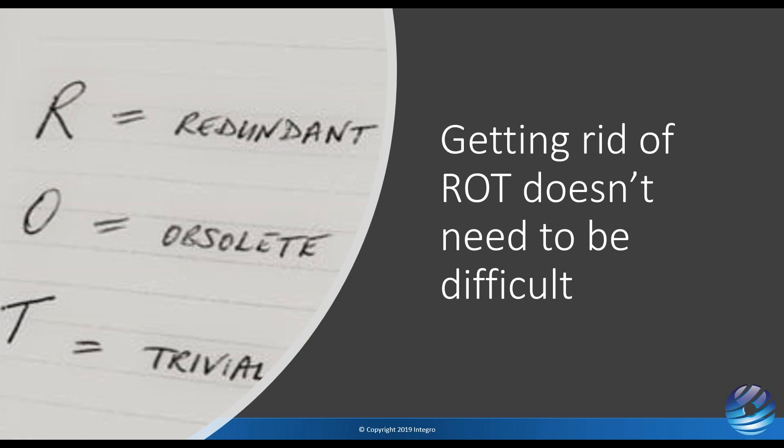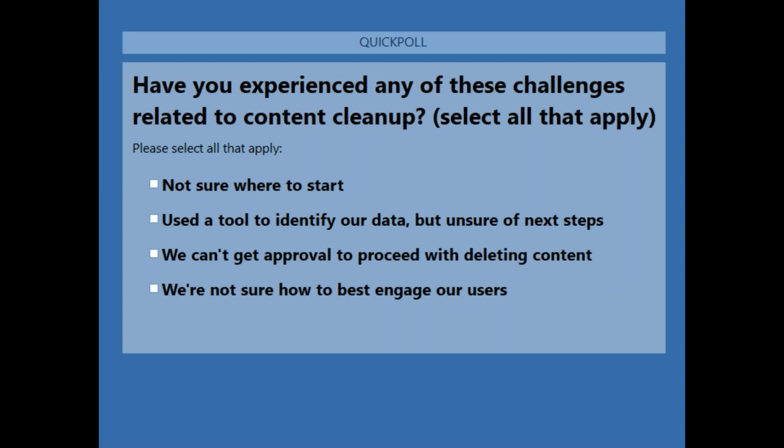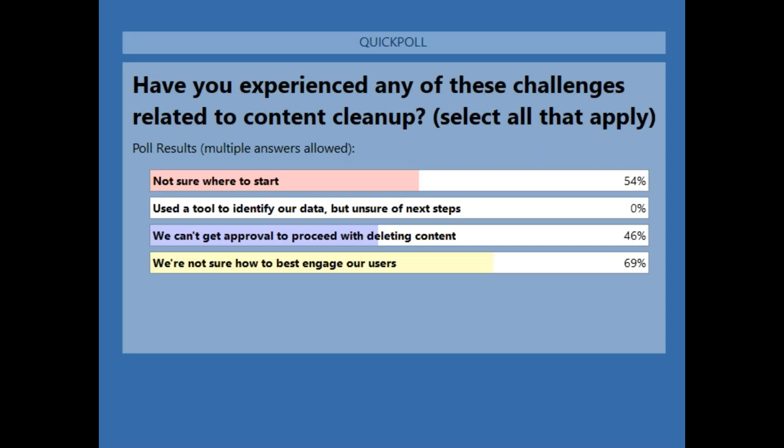We're going to start with a quick poll. Have any of you experienced these challenges related to content cleanup? I'm not sure where to start; I have a tool to identify the data but what do I do next; I can't get an approval; or how best to engage our end users? Let's run this quick poll — these are some of the topics we're going to address. A lot of people are not sure where to start or how to engage end users.